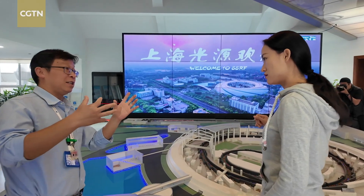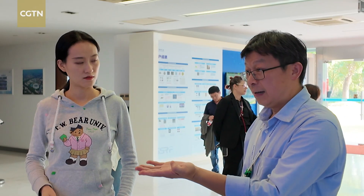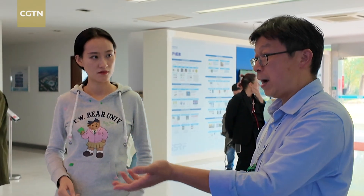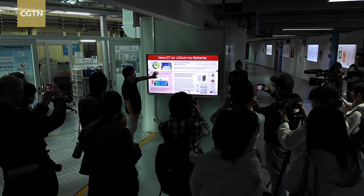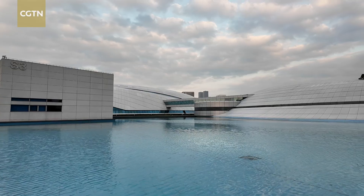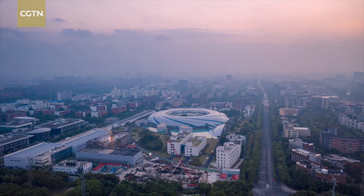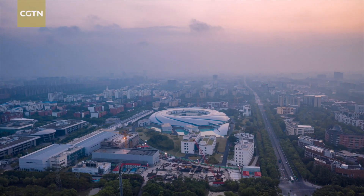By 2024, the SSRF had opened 34 beamlines and 46 end stations to international researchers. Over the past 15 years, it has supported international teams in publishing over 11,000 scientific journal articles and more than 5,000 master or PhD theses, pushing the boundaries of human understanding of the micro world.